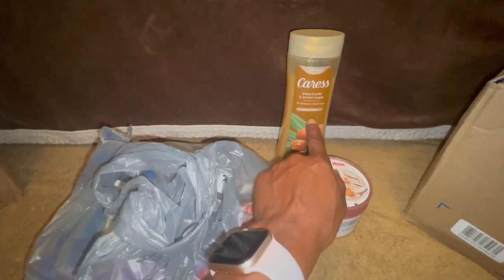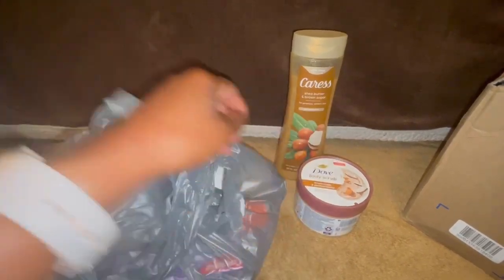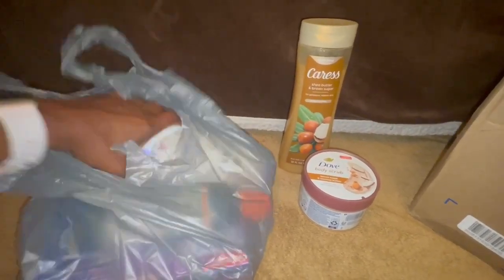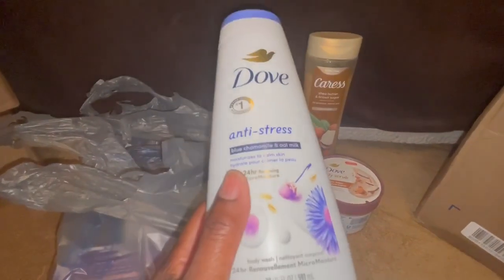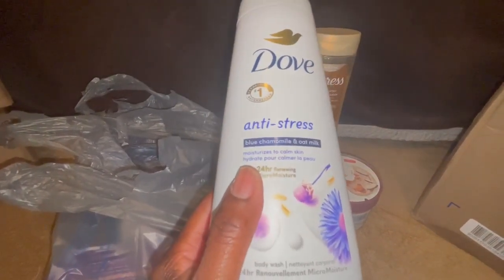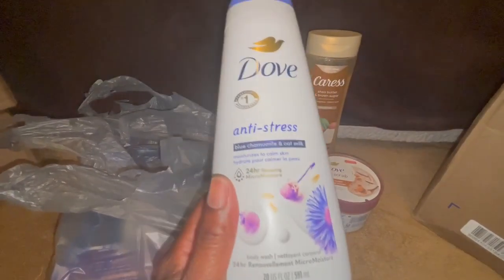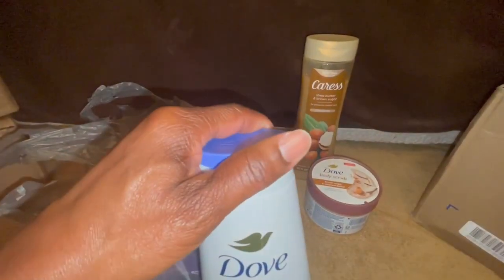The reason I'm bringing this out is because when I was in Walmart, I was like, I'm picking up another one because I really, really like it. And then I saw this one — it's the Blue Chamomile and Oat Milk Dove Anti-Stress Moisturizing Body Wash. The packaging is really pretty, but it smells amazing.